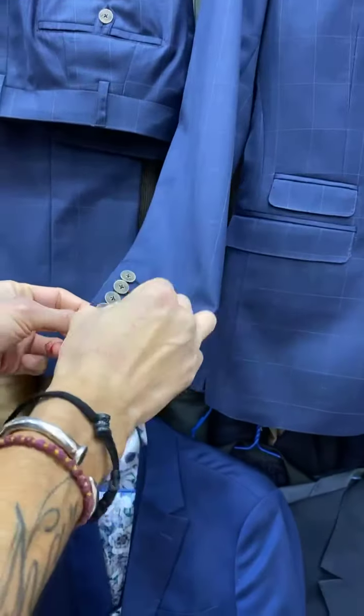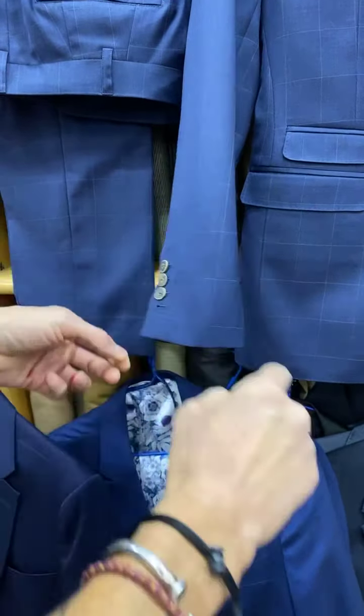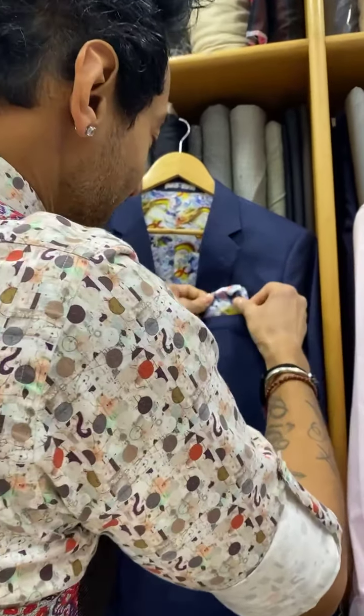A mainstream semi-notch lapel — very shop window, what you'd find anywhere. Functional cuffs — all the cuffs are functional. I'd want you to wear this open one button. This is your pocket; you can put business cards, specs, a pocket square in there. You can also utilize my built-in pocket square.